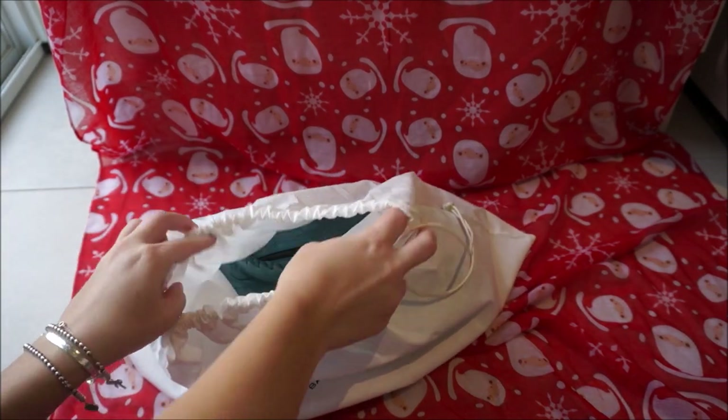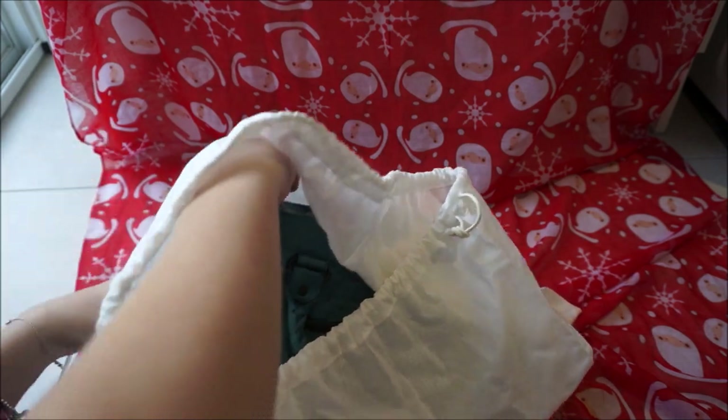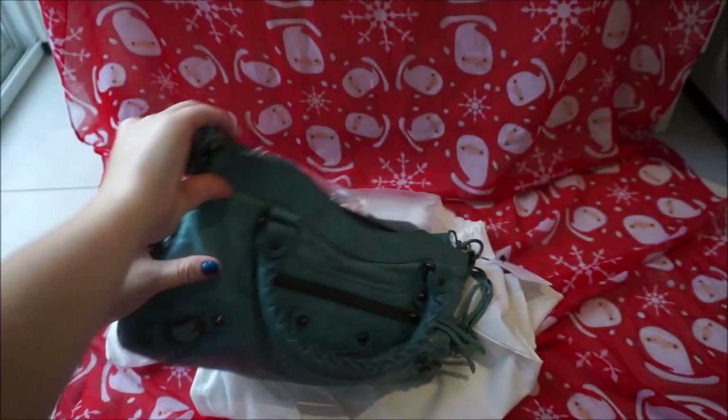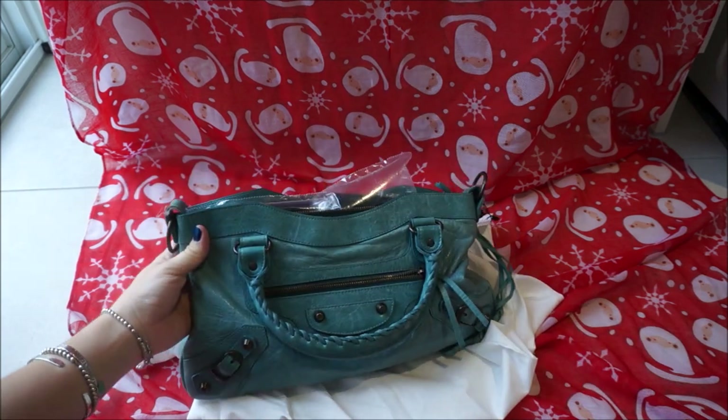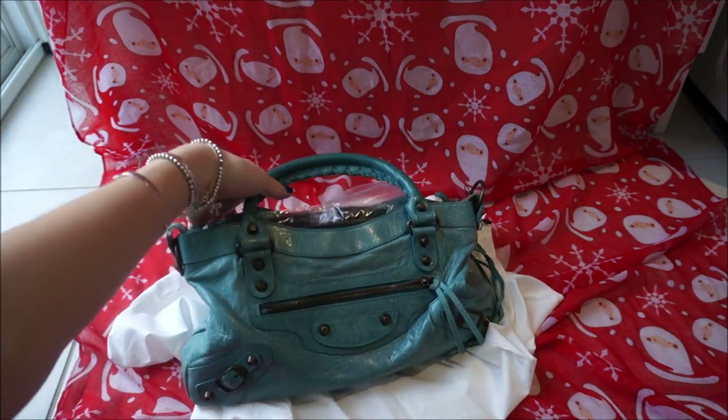You can see just a little peek of it here. It's quite a small one — it's one that I've had in my collection before and I thought it was too small, but now that I carry a little less I think it'll work perfectly for me. As you can see, it is this gorgeous Balenciaga first bag.